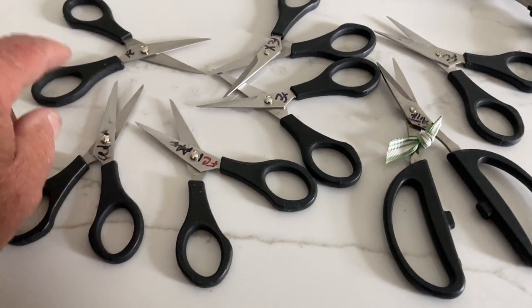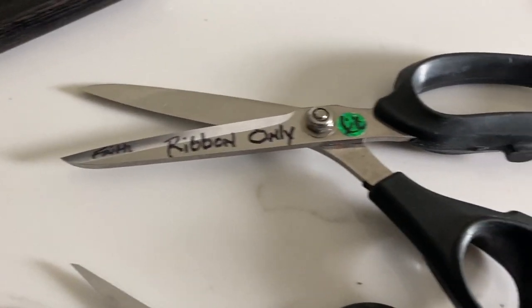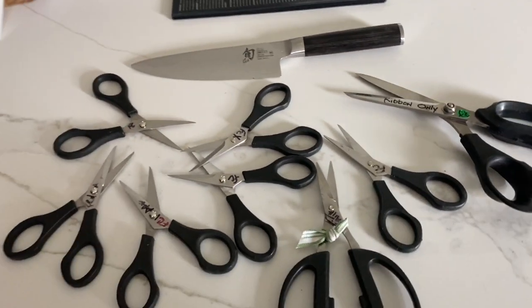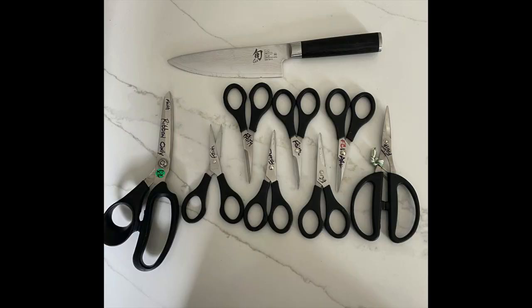So what's that — six pair? One, two, three, four, five — seven pair and a pair of ribbon-only scissors, she says. Six snips. So I got some homework.